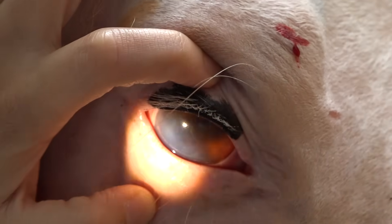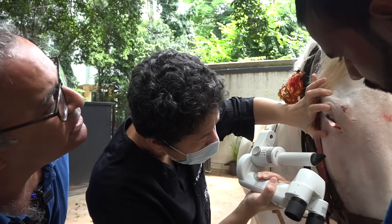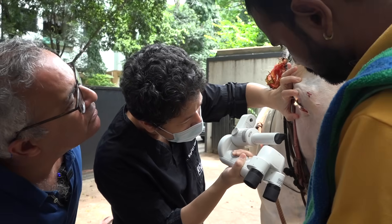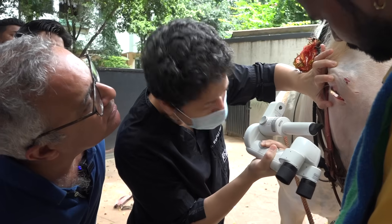There are actually two worms. I have never seen two worms inside the eye. I want to see if I can see two tails. It looks like two worms. I think they are two worms. Let's see.